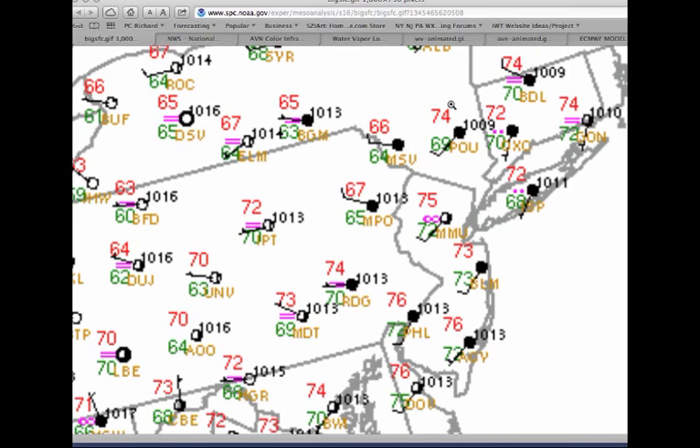Good morning. Welcome to the forecast discussion for August 28th, 2012. It is a Tuesday and it is 8:54 a.m. We have some rain moving through the northern mid-Atlantic this morning, but the good news is that rain is exiting out and we are going to see some clearing conditions by this afternoon.